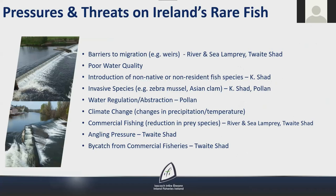There are a number of pressures and threats for these rare fish species. These include barriers to migration such as weirs, which prevent the upstream migration of river and sea lamprey and twaite shad to spawning areas. Poor water quality; introduction of non-native or non-resident fish species; invasive species such as zebra mussel and Asian clam; water regulation or abstraction — pollen and Arctic char spawn over gravel shores and if water levels alter at spawning times the eggs may not survive. Climate change — changes in precipitation or temperature; for example twaite shad spawn in May but in some recent years large June floods have washed away the young of the year who are too small to survive increased flow conditions. Commercial fishing may lead to a reduction in prey species, particularly for river and sea lamprey and twaite shad. Angling pressure and bycatch from commercial fisheries are also threats.